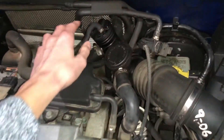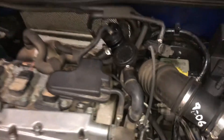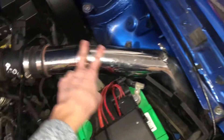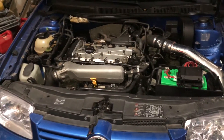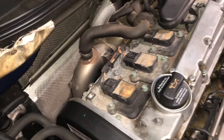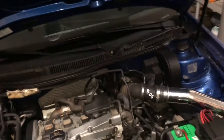We've got a cold air intake that goes down to the fender well, and a Forge diverter valve — got that from a friend for free, shout out to Casey. I also have a three-inch downpipe that's going in — it's not in now, but I'm going to take it to an exhaust shop and get a three-inch exhaust all the way through.